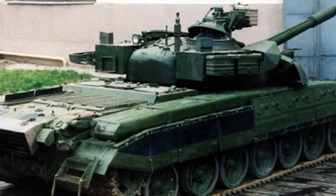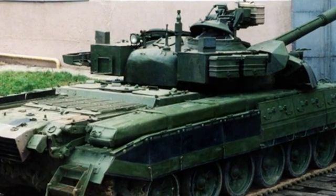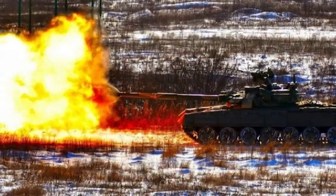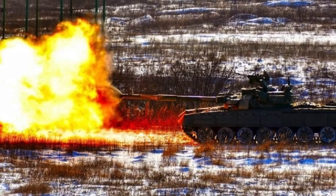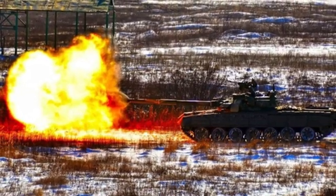The BMT-72 has been showcased to the public, but so far no country has officially purchased it. Perhaps, except for those countries in tense situations that need this combination of tank and armored personnel carrier, most countries in the world do not have much need for it.